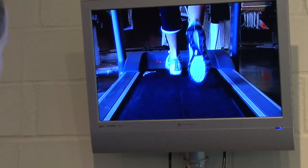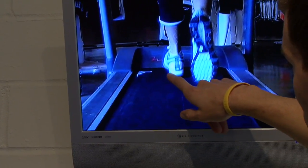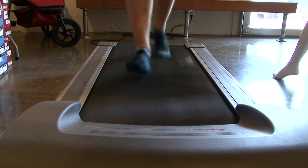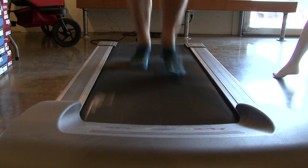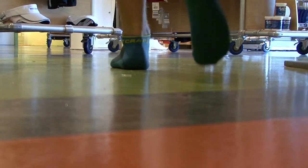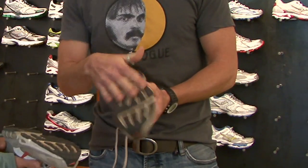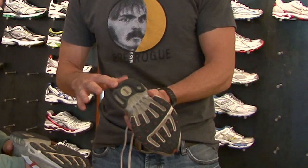The tech will be looking for a few things in your stride and the wear marks on your shoes. Overpronation is when your foot rolls inward excessively when you run. The problem is that your foot and ankle can't absorb the shock of your footfall properly, and that can lead to ankle and calf pain or injury. Wear marks on the soles of the shoes here and here are a first sign of overpronation.